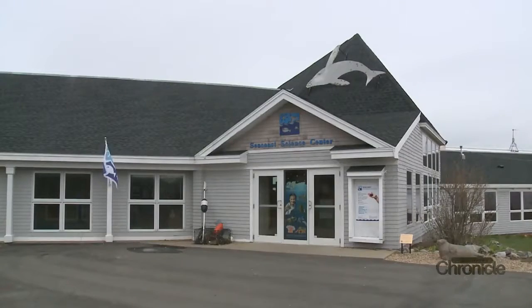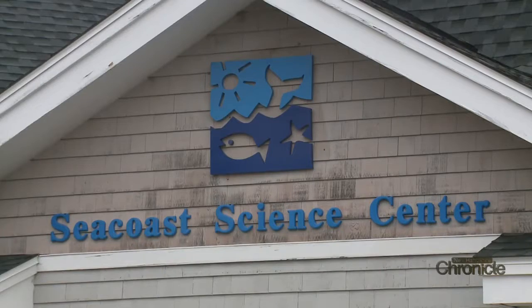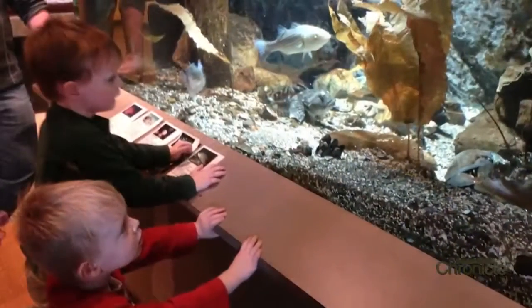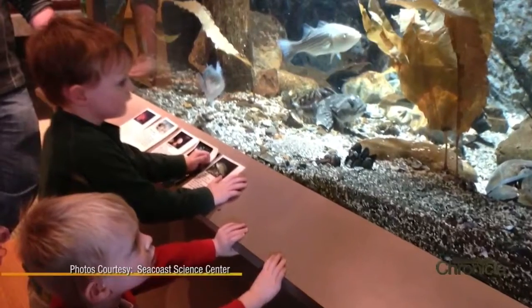The Seacoast Science Center at Odiorne State Park has been promoting its mission of protecting our natural resources for 25 years. It's an enormous milestone to have started as a very small institution years and years ago and grown to what we are today. It's a testament to everybody who's been here and worked on it over the years.